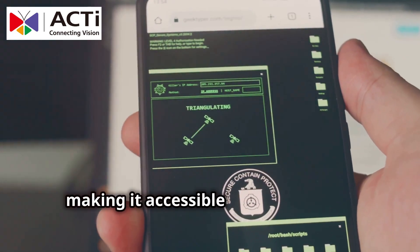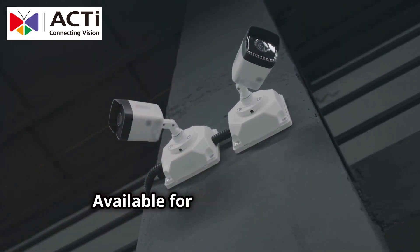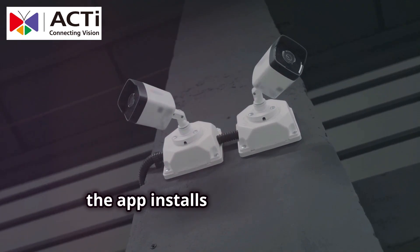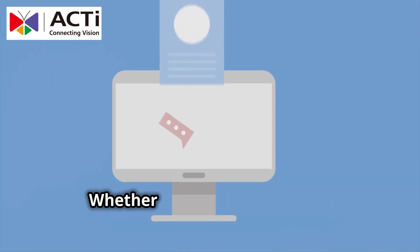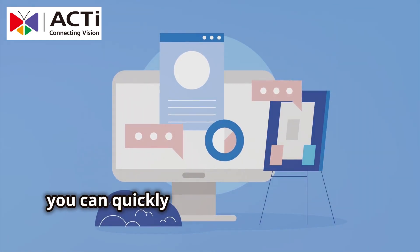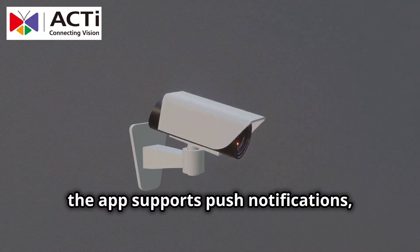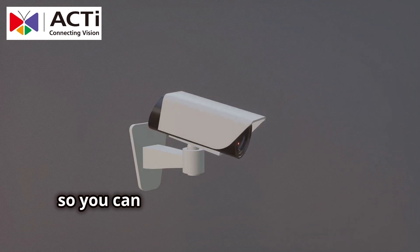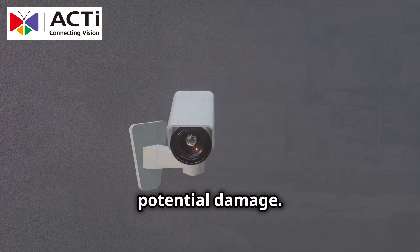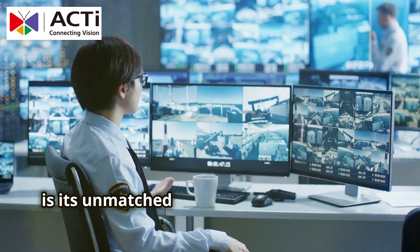Next, experience a revolution in user-friendliness. The ACTi Mobile Client offers an intuitive interface, making it accessible to both security professionals and everyday users. Available for iOS and Android, the app installs in just minutes, allowing you to view live footage immediately — whether at home or on the go. Plus, the app supports push notifications, alerting you instantly when there's suspicious activity so you can act quickly and prevent any potential damage.